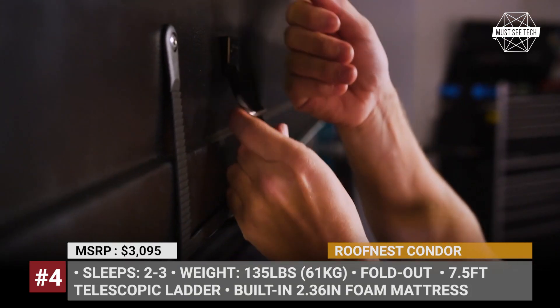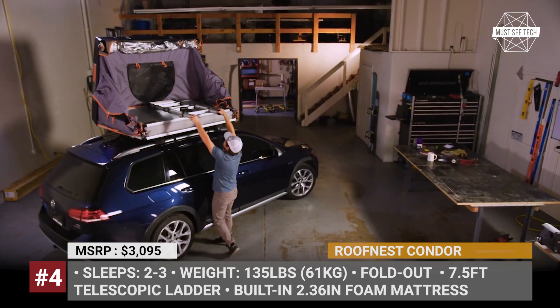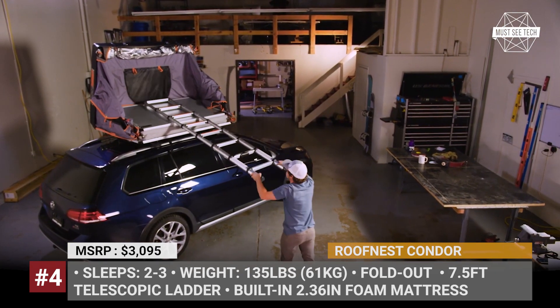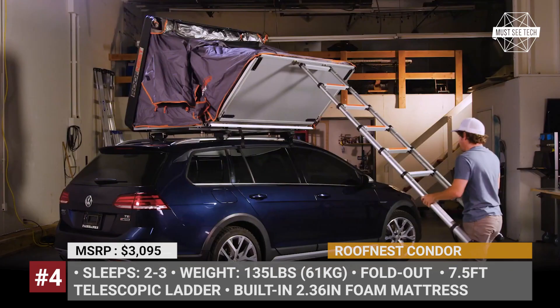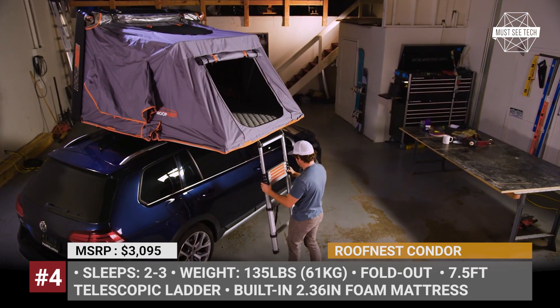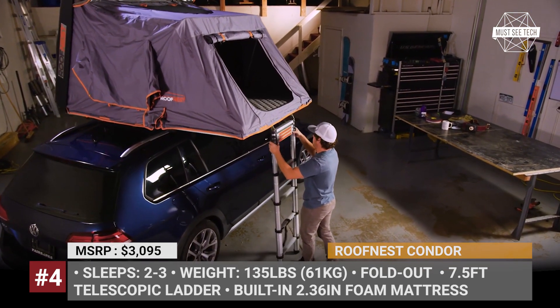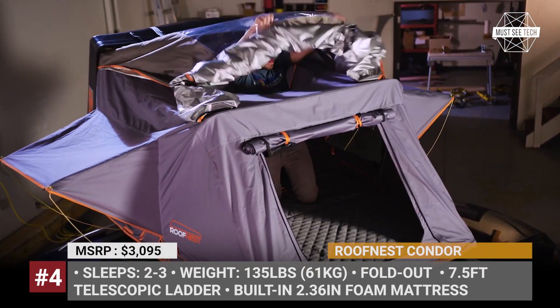Roof Nest Contour. Introduced just last year, the Contour is the company's smallest hard-shelled fold-out rooftop tent (RTT) that weighs just 135 pounds and, when closed, measures just 48 inches wide and 60 inches long. Despite such modest starting dimensions, the Contour folds out to sleep two adults and a kid while offering 50 inches of headroom.